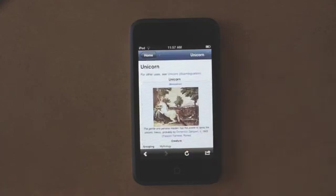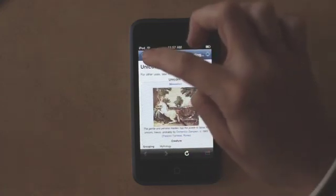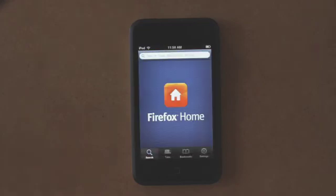Firefox Home is available in 16 languages, including English, German, Polish, Turkish and more. Thanks for watching this demo and hope you give it a try.